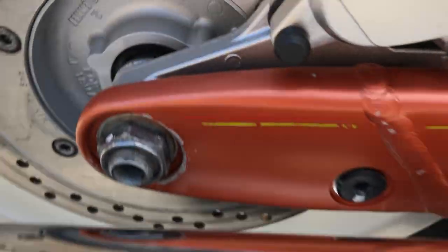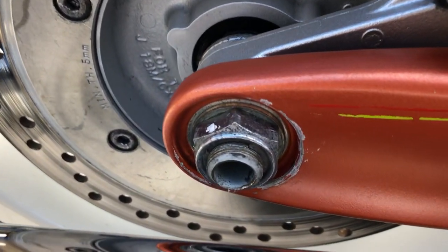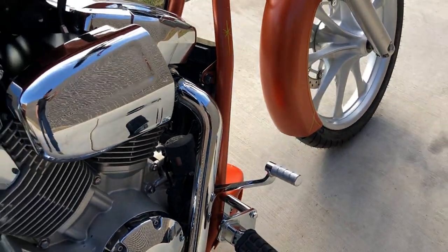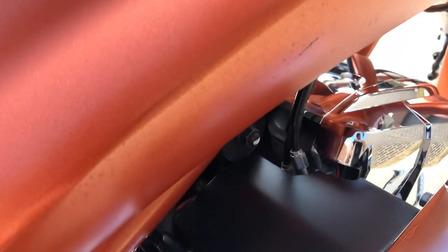A few little chips right there on the frame. A couple of chips on the swing arm. You've got various little tiny chips on the gas tank.